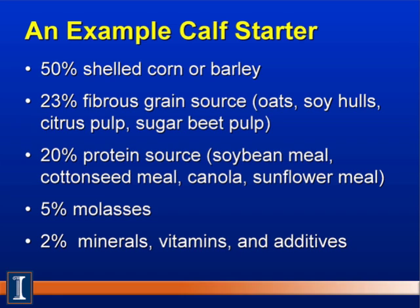Then we need about 20% protein source — this could be soybean meal, cottonseed meal, canola meal, or sunflower meal, depending on what's available locally. The 20% will go up or down based on protein content of the ingredients to reach that 18% target. We'd add around 5% to 7% molasses, and 2% of mineral vitamins and additives.